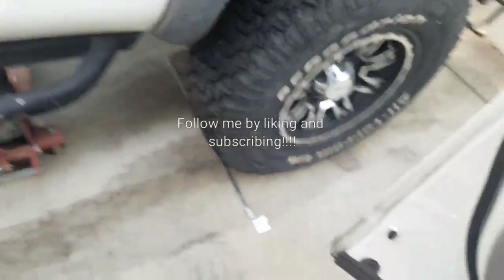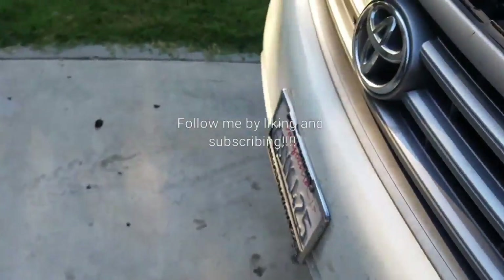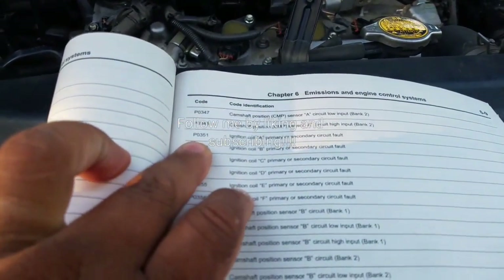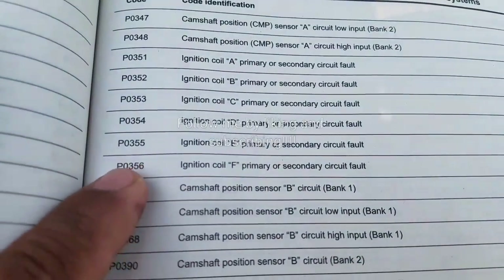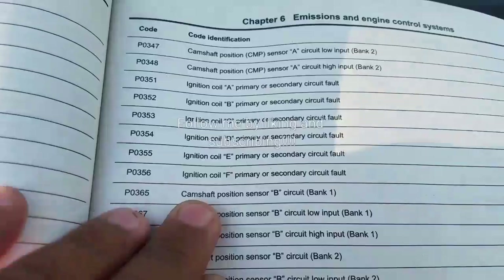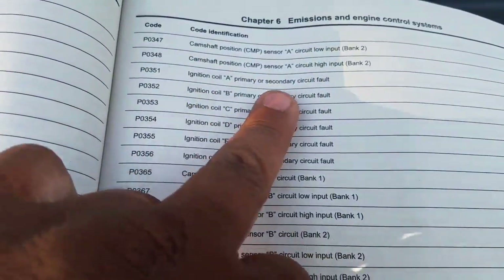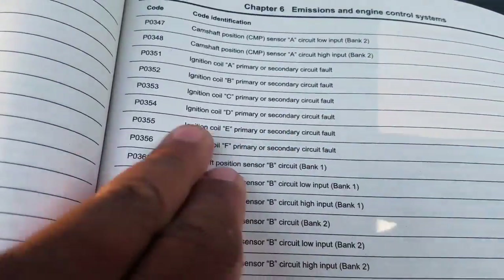I'm looking at my repair manual here. P0351, P0352, P0353, P0354, P0355, P0356 — these are where the coils are at. See, A, B, C, D, E, F. These are telling you that each cylinder is misfiring or not working.